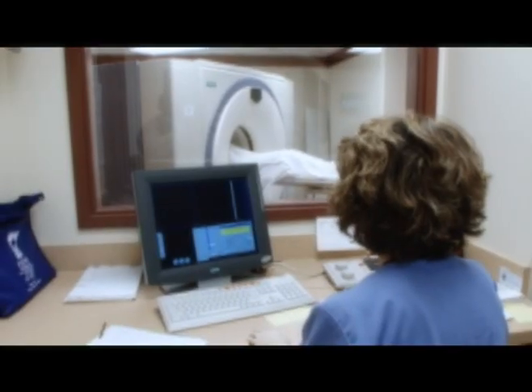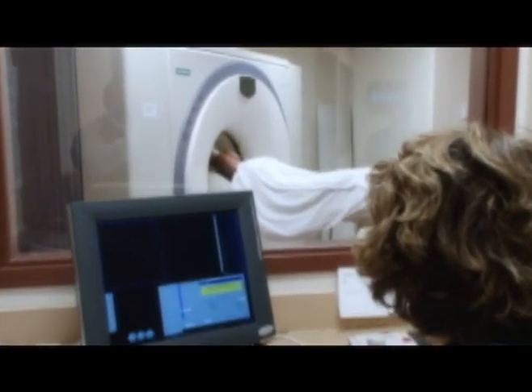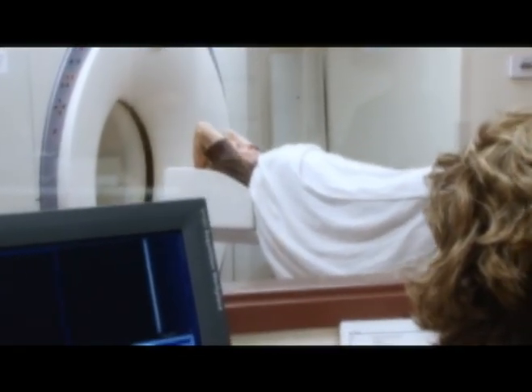The images produced by the PET-CT scanner will be assessed by a radiologist. The radiologist and your physician will generate a treatment plan based on your situation, and your doctor will then contact you with that information.